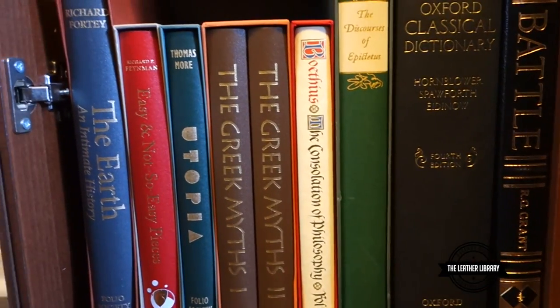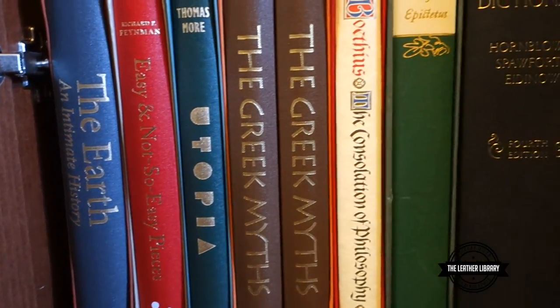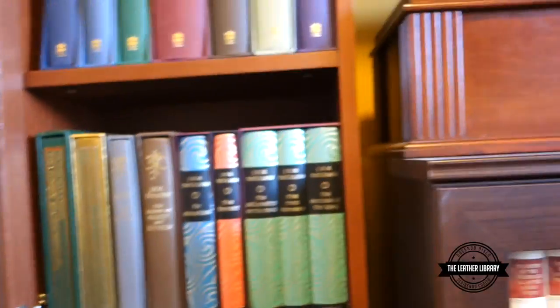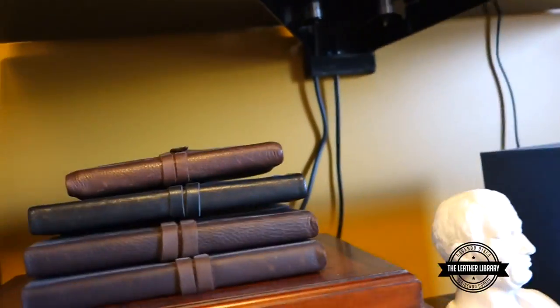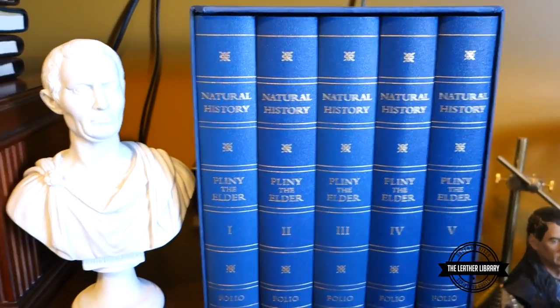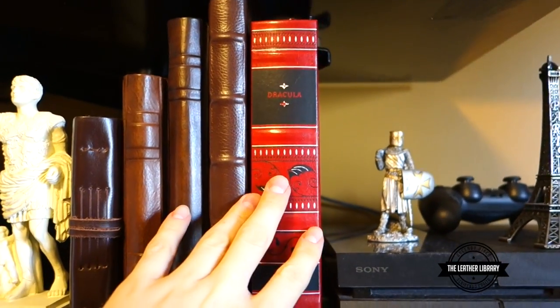Down here we have The Earth: An Intimate History. We got the Easy and Not So Easy Pieces, Utopia from Thomas More, Greek Myths, Boethius, and Dialogues of Epictetus. Got my beautiful Natural History books by Pliny the Elder — that's a five-volume set — and Dracula up here on the shelf, which is from Barnes & Noble.